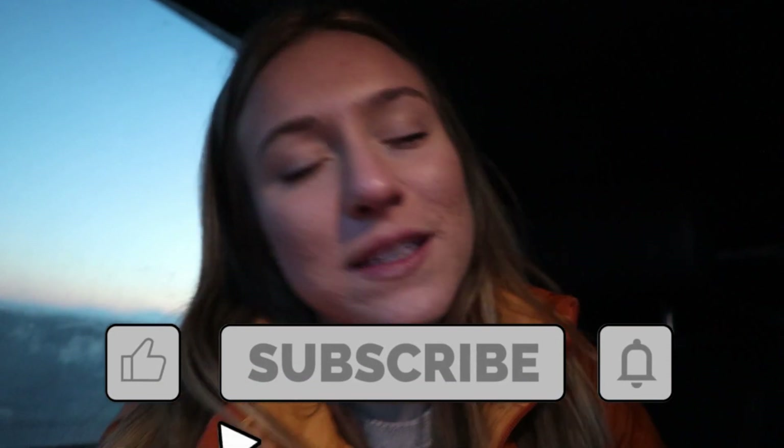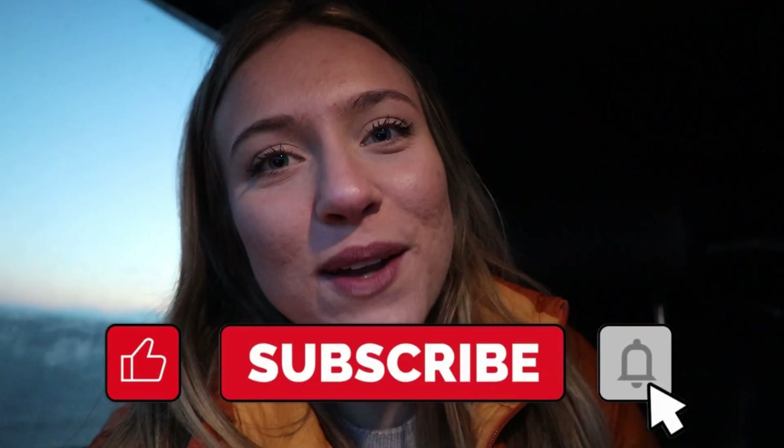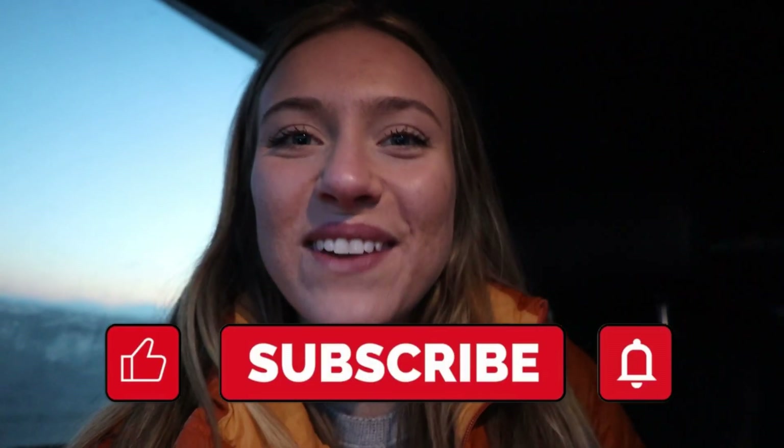We're getting ready to leave the salt flats now and going to stay at the same spot as last night. We just wanted to say thank you so much for watching. If you enjoyed the video, please hit the thumbs up, subscribe if you haven't already, and hit the bell to be notified when we post next. We'll see you in the next video, bye!